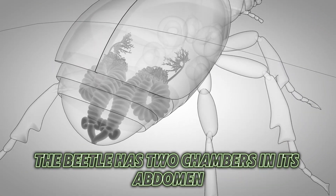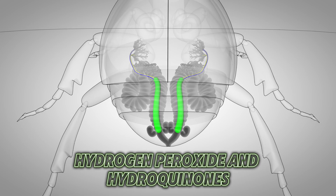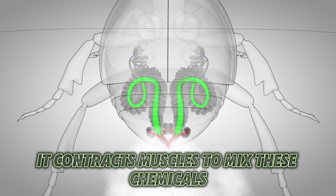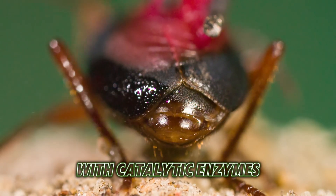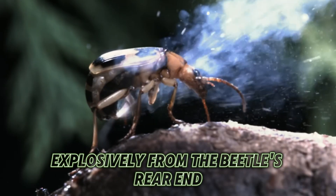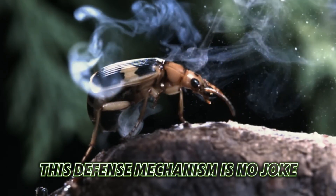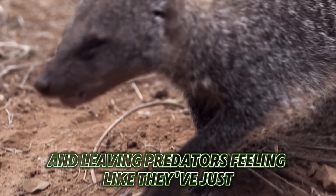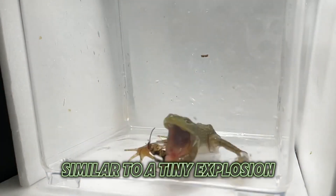The beetle has two chambers in its abdomen, each containing different chemicals — hydrogen peroxide and hydroquinones. When it senses danger, it contracts muscles to mix these chemicals in a third chamber, where they react with catalytic enzymes. This reaction creates a burst of boiling hot, toxic chemicals that are then expelled explosively from the beetle's rear end, similar to a tiny explosion.